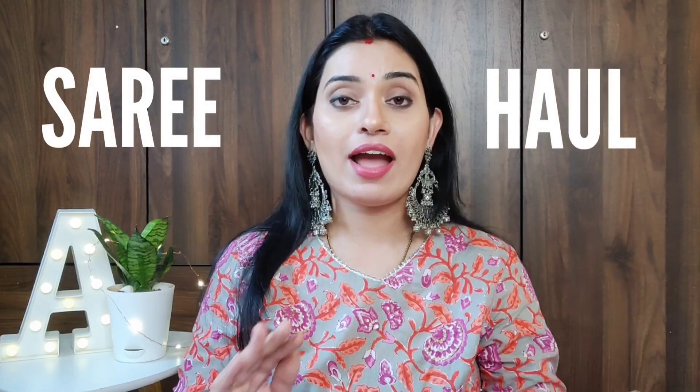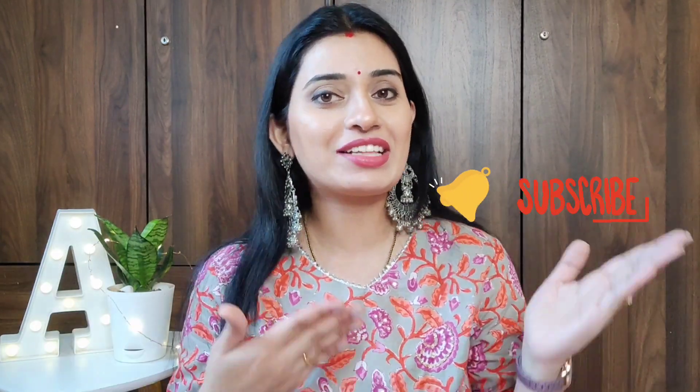Hi beauties, I am Abha and welcome back to my channel. How are you all? I am sure you will be safe and enjoy our videos — that's all I want. Today I am going to take you through Amazon's festive saree haul. If this is your first time, please subscribe to the channel with the bell icon, and now let's begin.